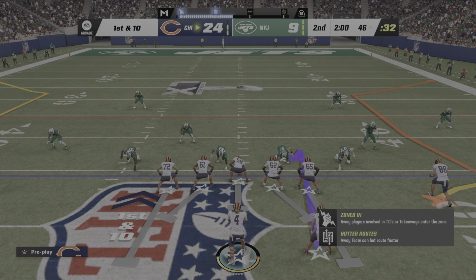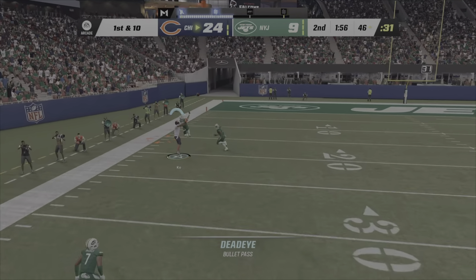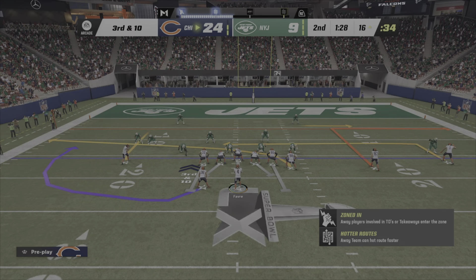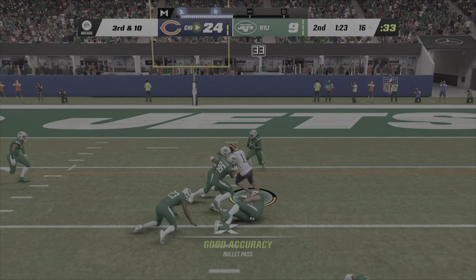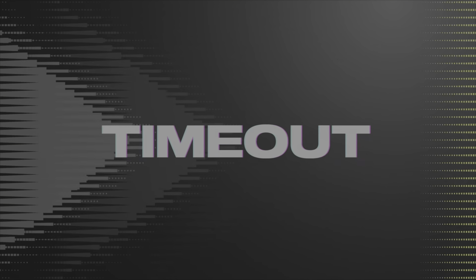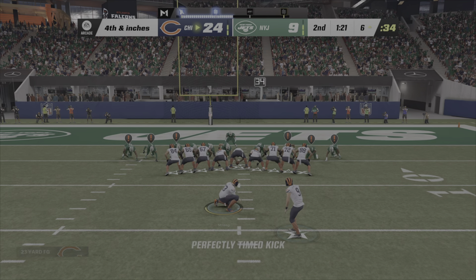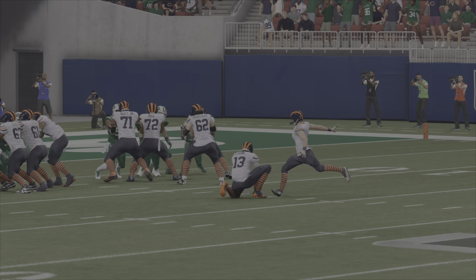We have reached the two-minute warning — just under two minutes to play in the opening half of this year's Super Bowl. That's caught inside the 20. A big forced completion there to bring up third and long. This defense can still salvage some momentum by forcing them to kick a field goal. He will be very close to a first down, but that means fourth down. And his kick is good — that will extend their lead even further.